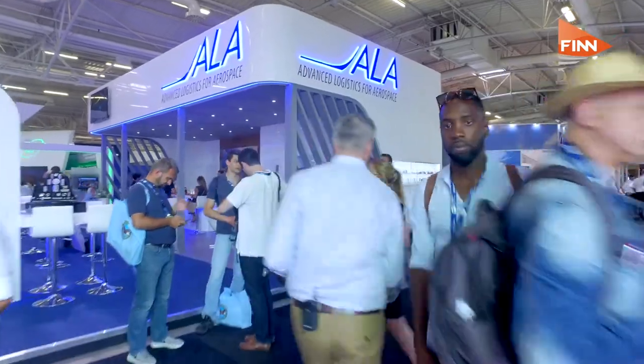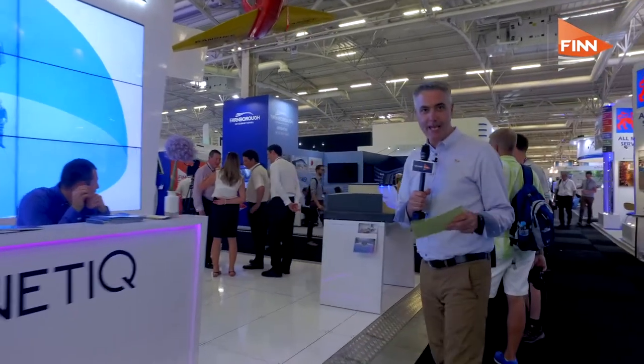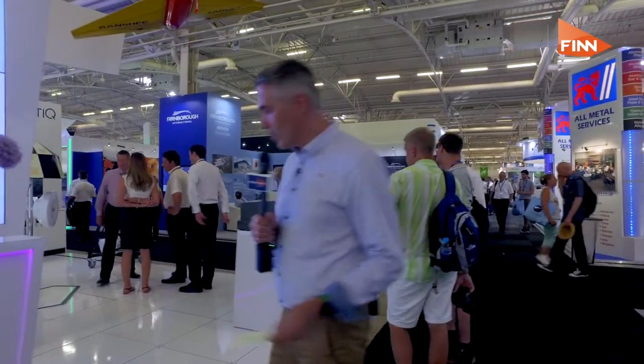Welcome to Finn. We're down here in Hall 2 at the UK Pavilion. Let's take a look around. The UK Pavilion is all about UK companies and how they're working on the world stage.